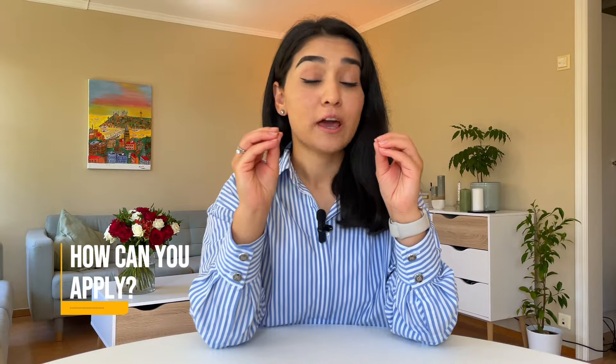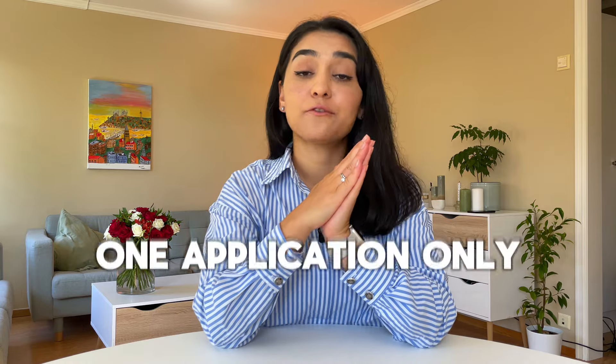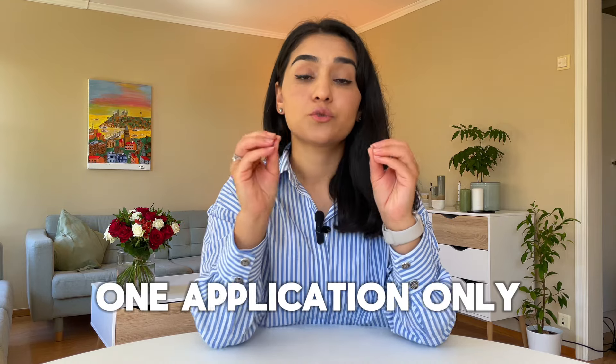How can you apply? You don't have to do two separate applications for the scholarship and University of Melbourne. You apply through the University of Melbourne's platform and you will automatically be considered for the scholarship, which makes your life much easier.